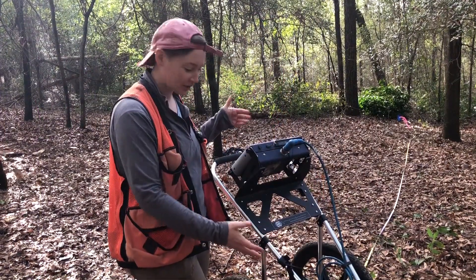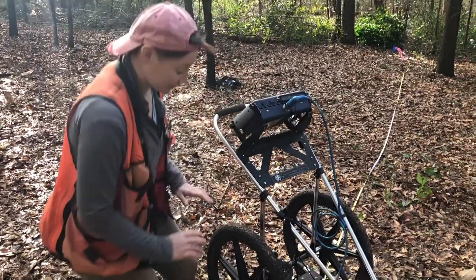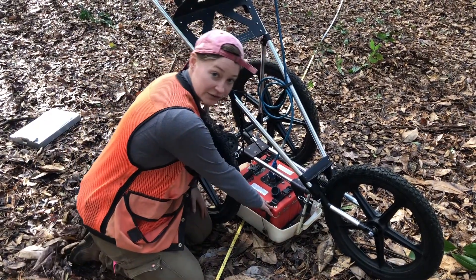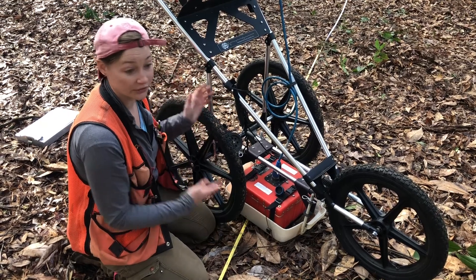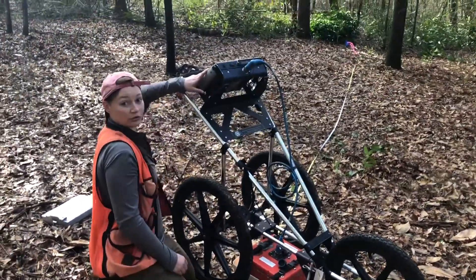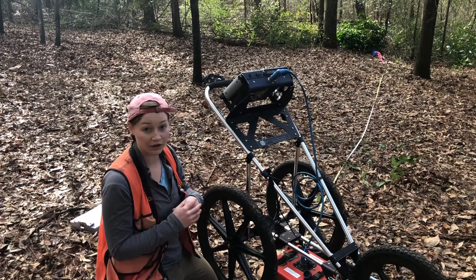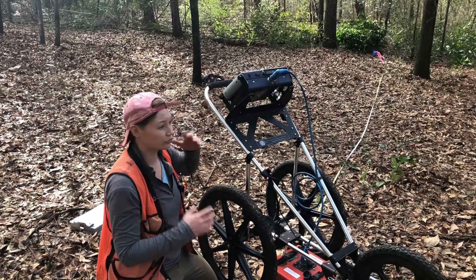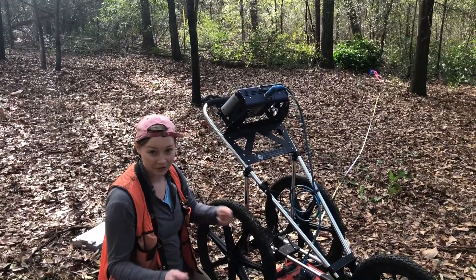So this is our GPR setup. If you think it looks like a jogging stroller, it kind of is the same basic setup. This red box is our antenna — it's the workhorse. It's what is sending and receiving all of the waves we use to understand the data for the soil around us. The antenna is connected with this blue cable up to a screen that we call the receiver, which shows us and collects all of the data received from the antenna. It stores it all as individual files and acts as the main computer for the system, so if we wanted to change any settings or do any editing or deleting, it's all done on the receiver.